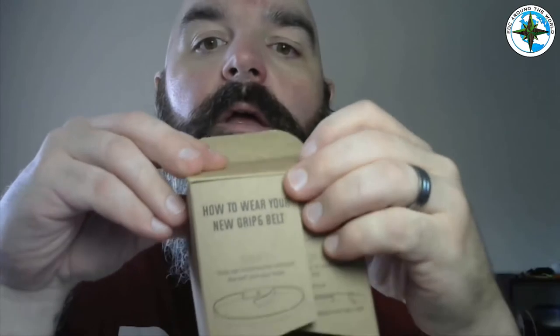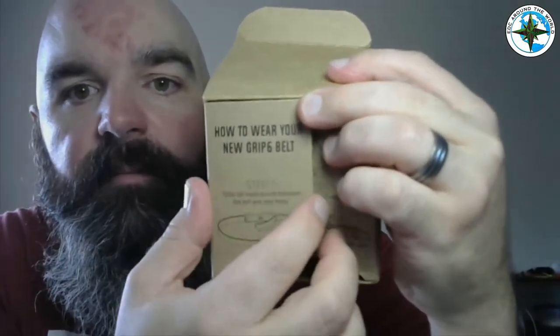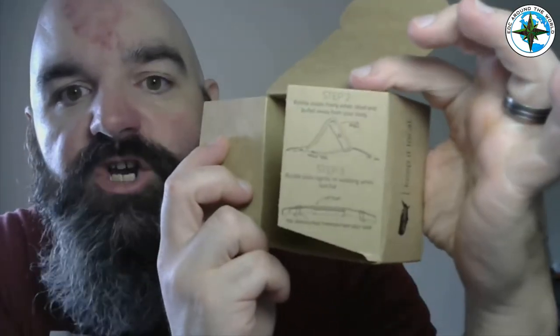Grip 6 — I will have their information down below. Also on the box when you open it up, there's a how-to-wear-the-belt guide with picture instructions on how to do it. Awesome. I'm loving this company so far and we'll see where it goes from there. So my friends, stay tuned, feel free to like, comment, share, and subscribe. And guys, grab your kit — it's time to go.